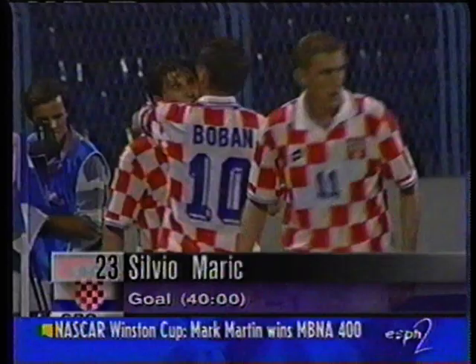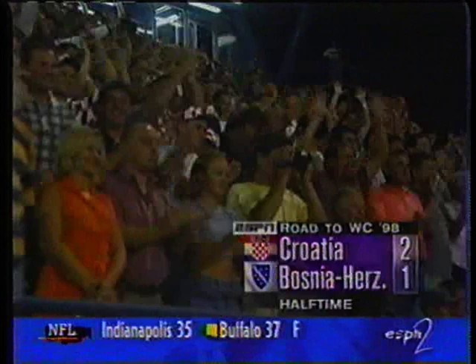So at half-time, Croatia 2, Bosnia-Herzegovina 1. And then ten minutes into the second half, it was Bosnia who were to get on level terms.